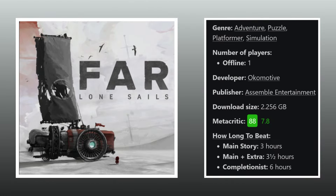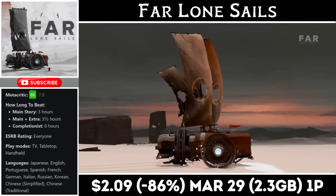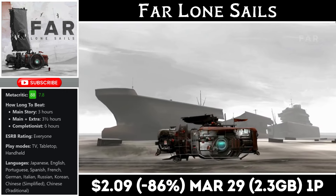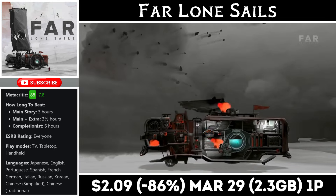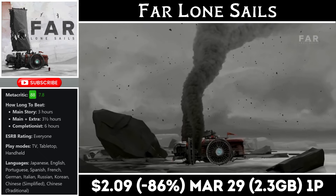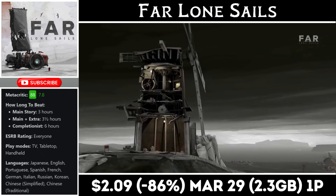Far Lone Sails is a single-player puzzle-style adventure game offering about 3 to 6 hours of gameplay. You're tasked with moving your ship through a deserted world, managing different sections of the vessel to keep it moving while protecting it from damage as you encounter obstacles blocking your path. It's kind of hard to explain unless you're playing, but it's a really cool game, and there is a sequel as well. Right now the first one is marked down to an all-time low at just $2.09, and the deal ends on the 29th. You'll need a little under 2.5 gigs for the install.